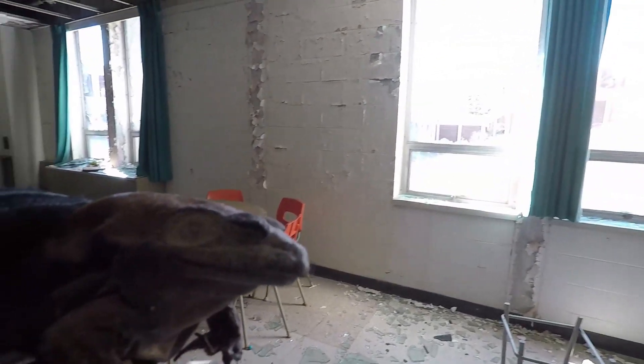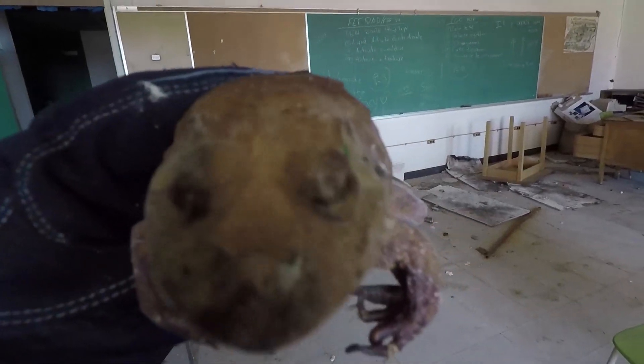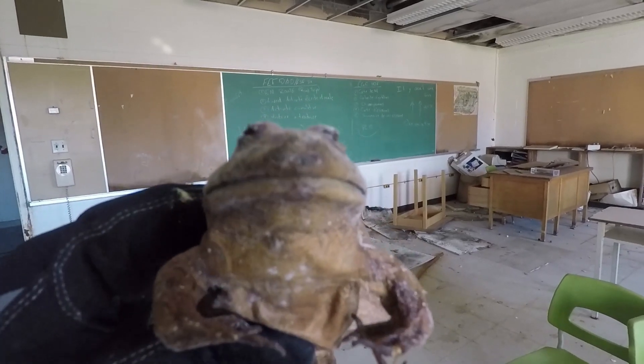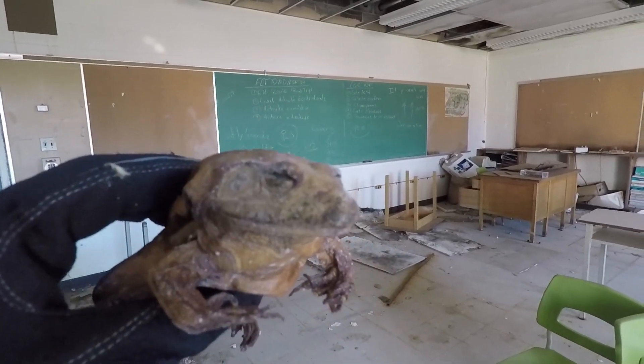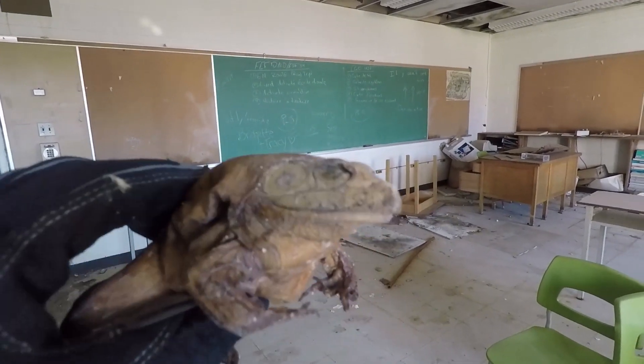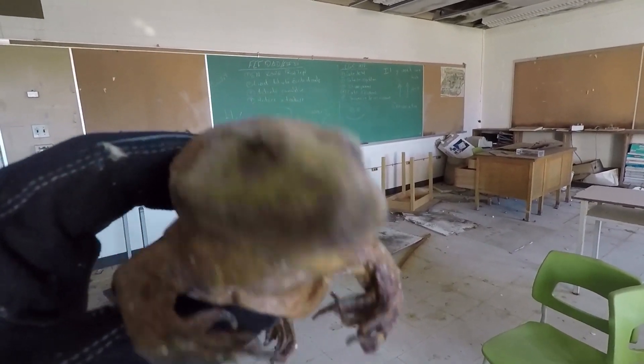And it is outside. So everybody, this wraps up this episode of Abandoned with Kermit the Frog. Join us on the next adventure when we go and explore the swamp. Bye bye!